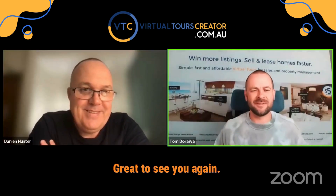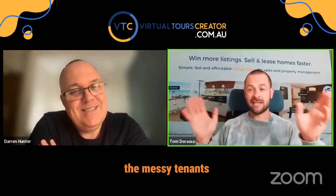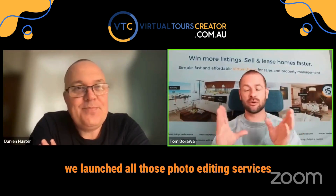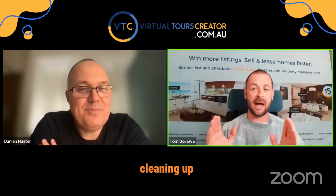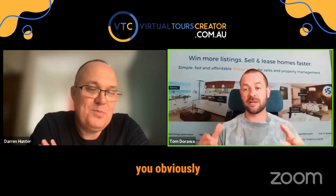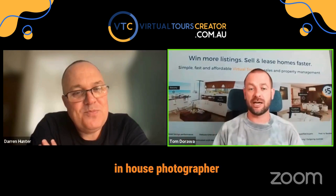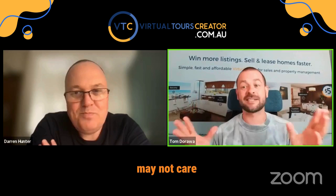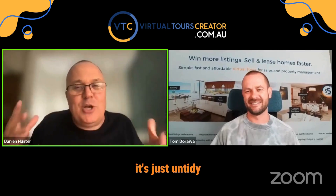Hey guys, great to see you again. Let's talk about how to clean up messy tenants' properties. I'm very excited because we launched all those photo editing services, but the most popular one seems to be cleaning up messy houses. So if you want to release the property, you're obviously going to go there and take your photos yourself with your phone, or you're going to send your in-house photographer. And even though you do your best, the tenants may not care at all. It's not like the place is a pigsty — it's just lived in, just untidy.